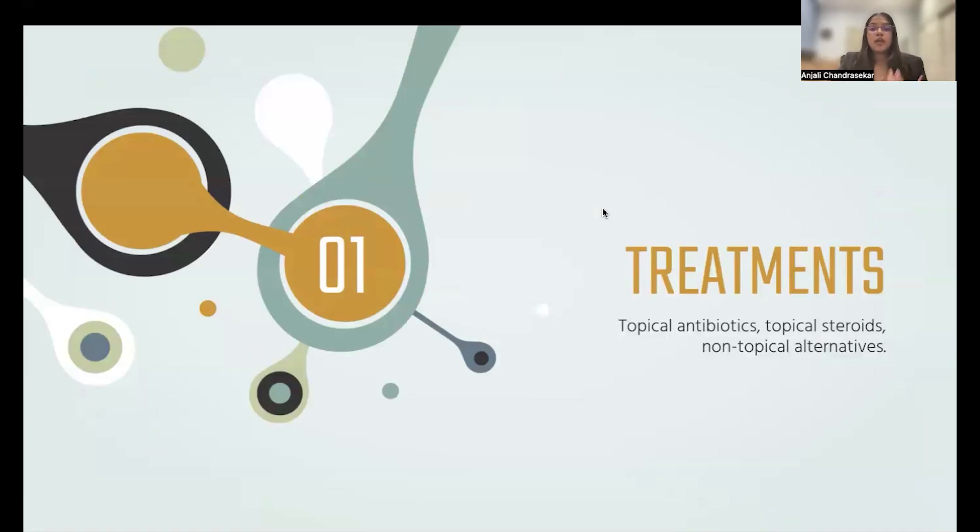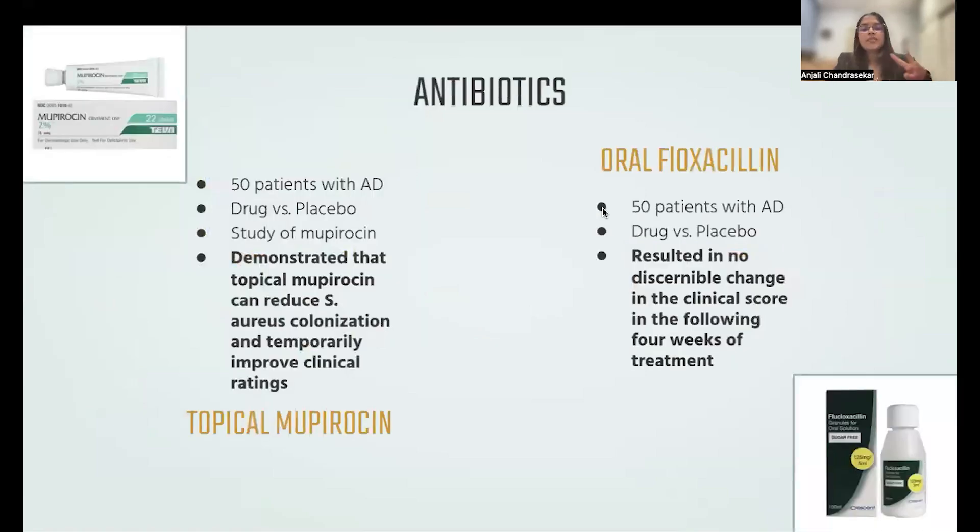Moving into the bulk of my review — the treatments. There were two antibiotic treatments that I researched: topical mupirocin and oral flucloxacillin. In the trial with topical mupirocin, 49 patients with atopic dermatitis were split into two groups — one received the drug and one received the placebo. The results demonstrated that topical mupirocin can reduce Staphylococcus aureus colonization, which is a frequent bacterium in patients with eczema, resulting in temporarily improved clinical readings. The trial with oral flucloxacillin resulted in no discernible change in the clinical score in the following four weeks of treatment.